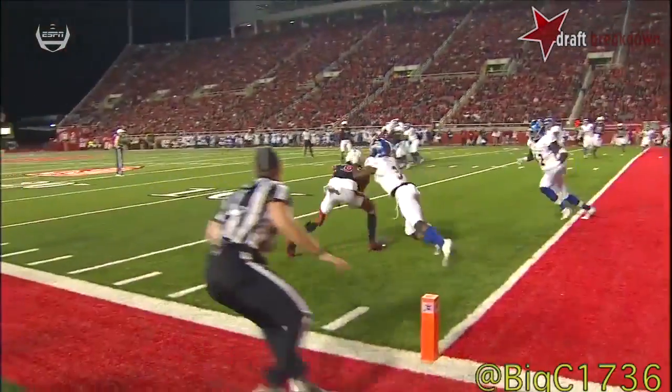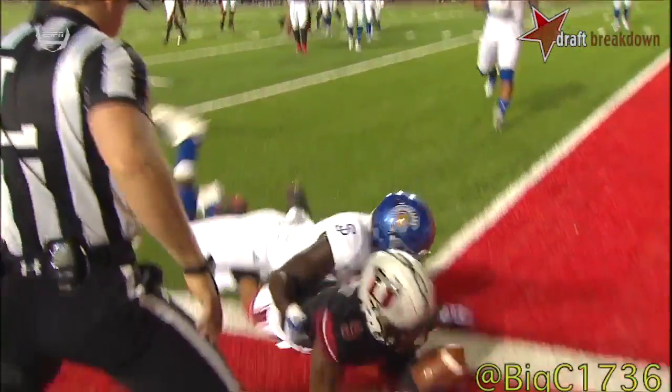He probably should have picked this off. You see him flash in front in just a split-second play.